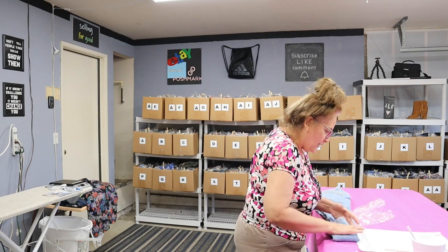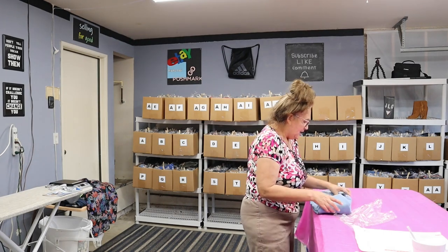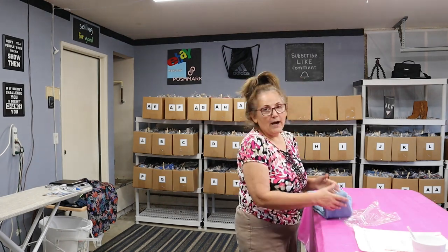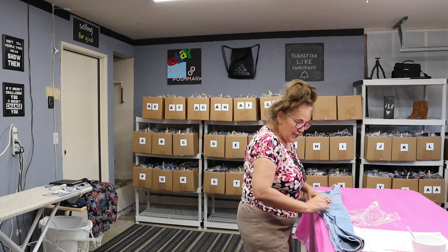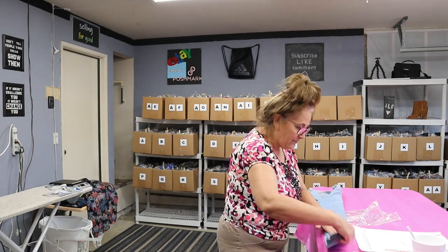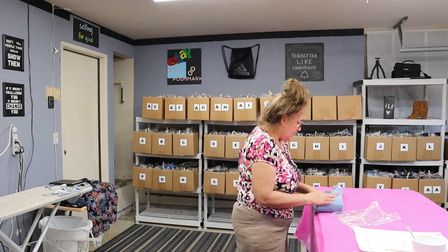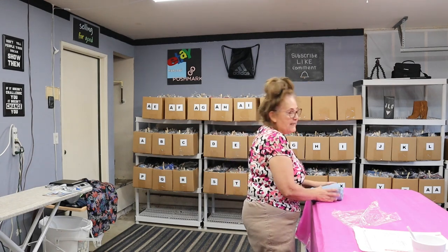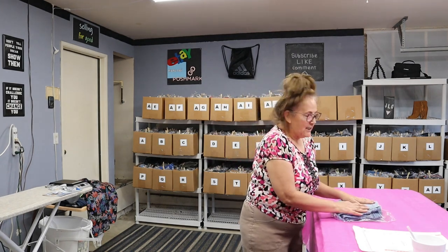What I'm going to do is combined shipping. This sale was on eBay, so I refunded the shipping on one, and then did a combined shipping so that the buyer just pays shipping for one.